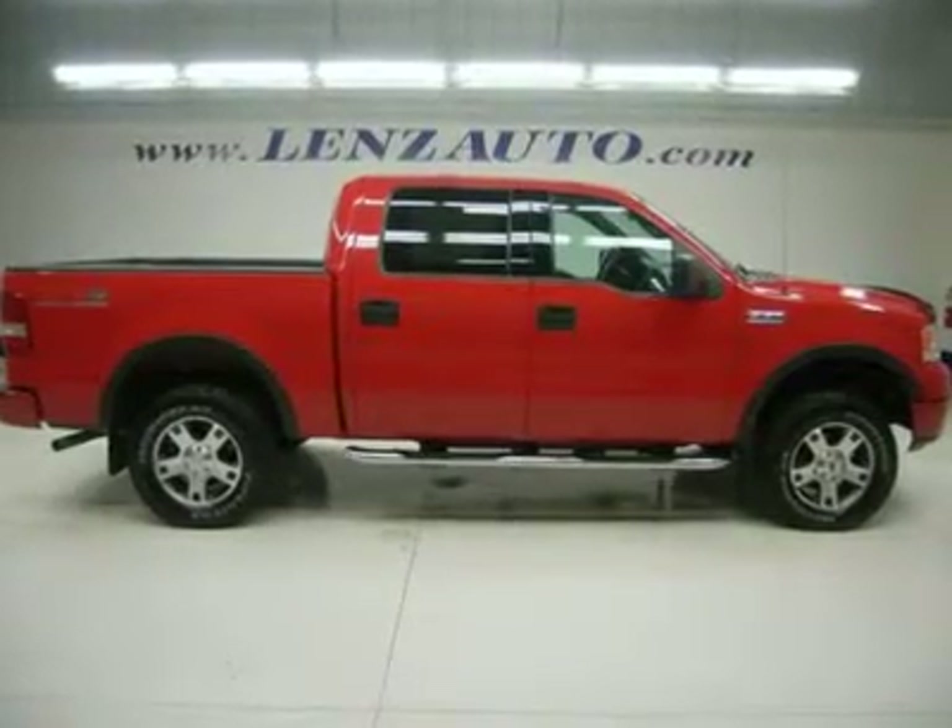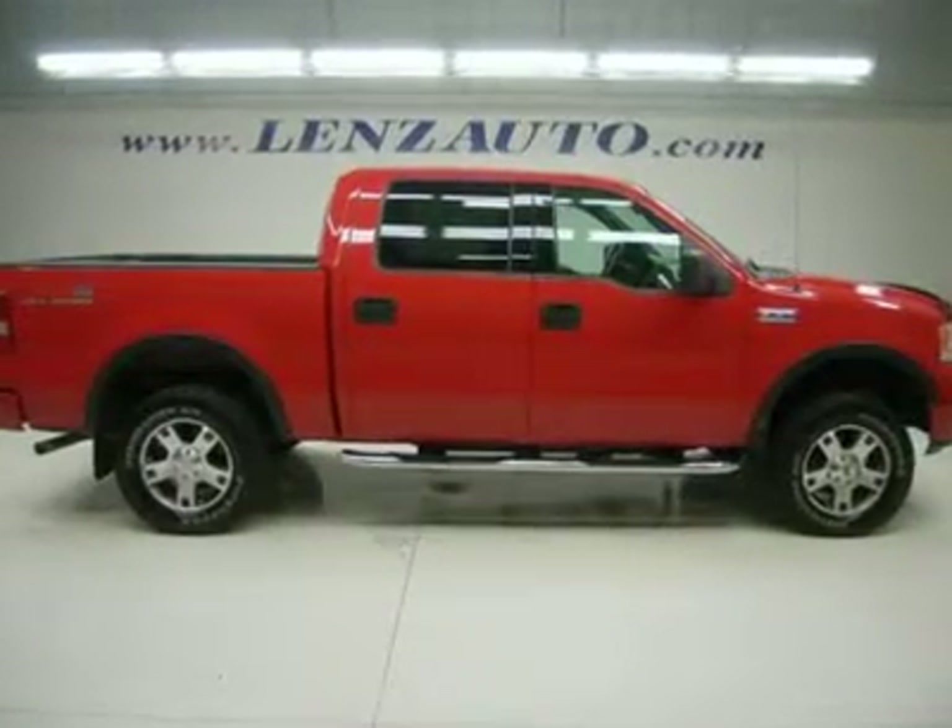Watch a full video of this truck J1973. Clean Carfax.